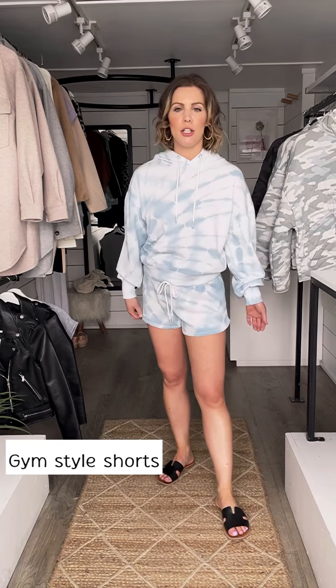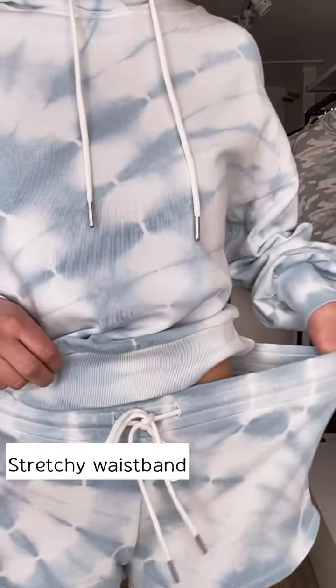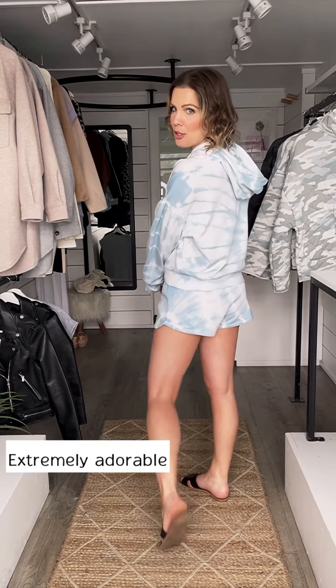The shorts are just kind of cute gym style shorts. They're not super high waisted — just right below the belly button. Super stretchy waistband. It's just an extremely adorable set.